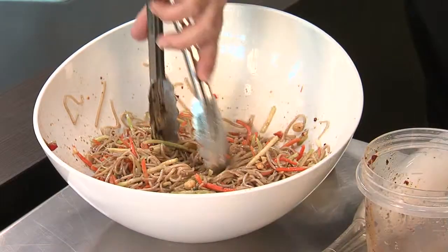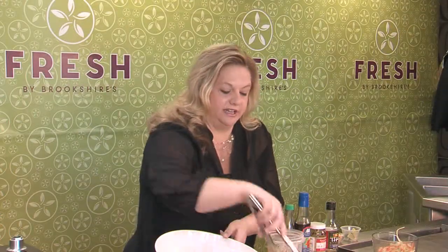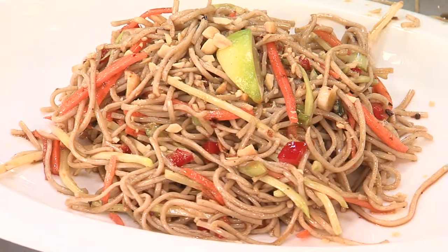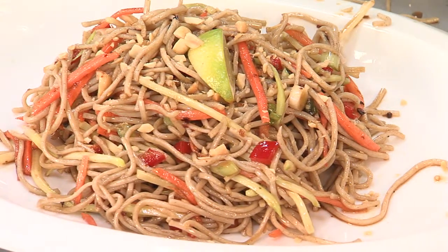So there you go — you've got your noodle salad all worked up. Serve it up on a nice plate and enjoy a lucky year. You can find this recipe in Wednesday's Flavors section of the Tyler Paper or on CBS19.tv.